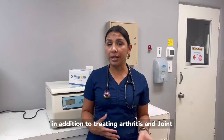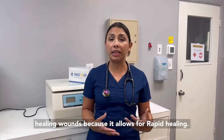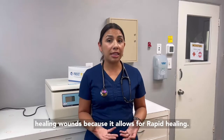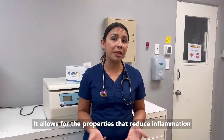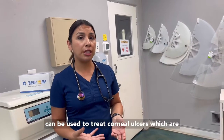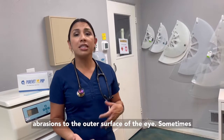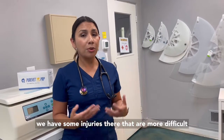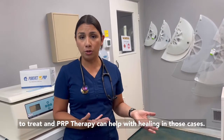In addition to treating arthritis and joint injuries, PRP therapy can also be helpful in healing wounds. Because it allows for rapid healing, it allows for the properties that reduce inflammation that get in the way of healing. Also, PRP therapy can be used to treat corneal ulcers, which are abrasions to the outer surface of the eye. Sometimes we have injuries there that are more difficult to treat, and PRP therapy can help with healing in those cases.